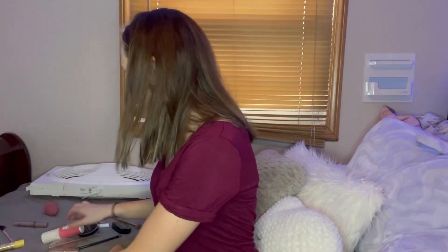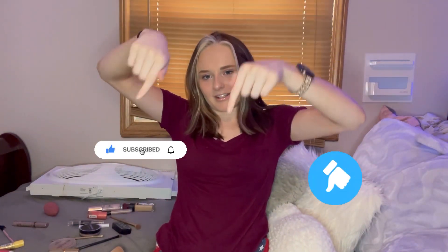Then I grab this setting spray. Oh my goodness, now my mask is like coming off! All right, so that was the tutorial — it doesn't look the best but it looks pretty good. I hope you guys have an amazing day — if you liked it, give me a big thumbs up and subscribe!